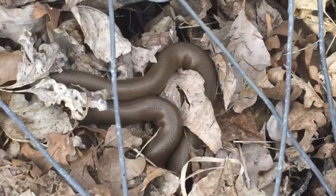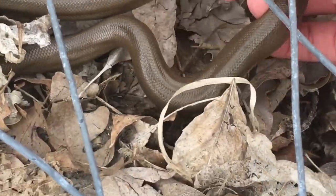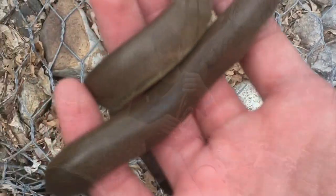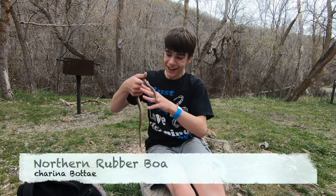Look at that! Oh my god! That's actually kind of a small one. My heart is racing right now! This right here is the rubber boa! Can you believe this? They're so much fun to handle, and they're super, super chill.